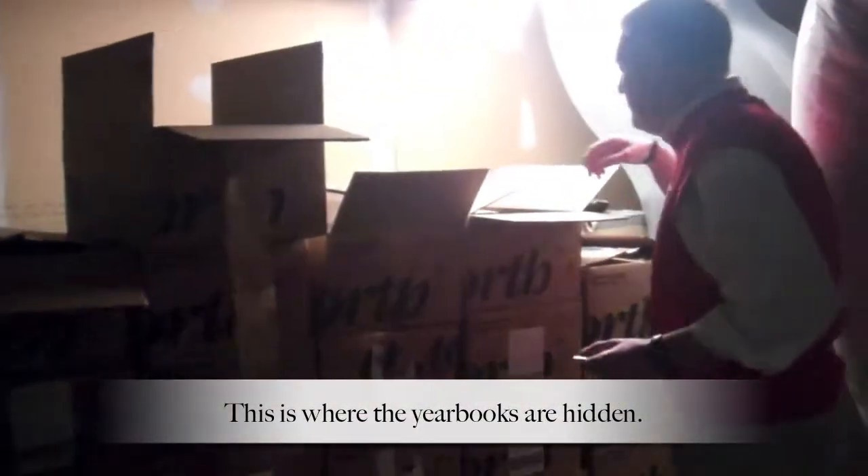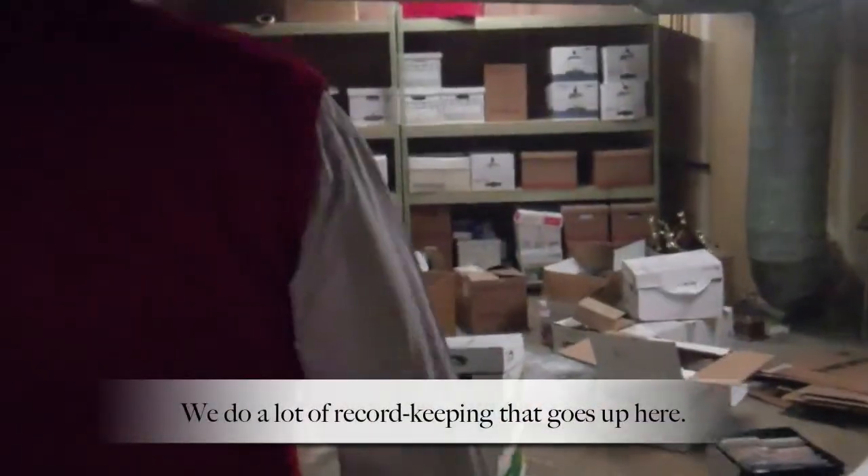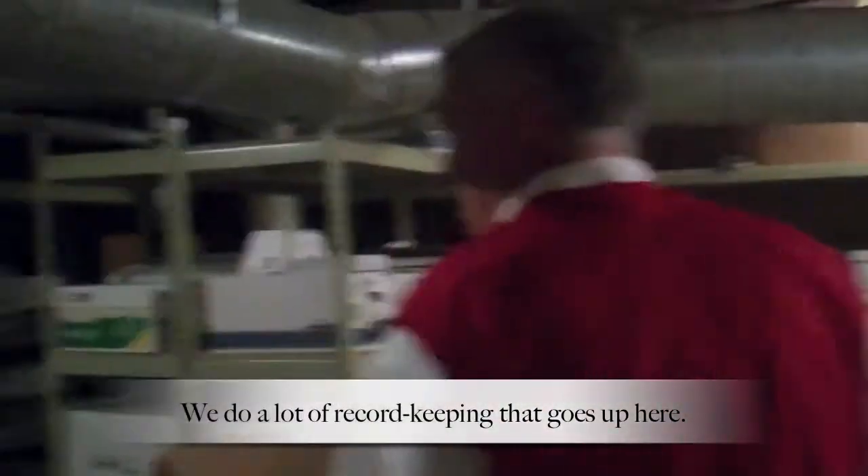They've got a better ladder now. This way. This is where your books are hidden. Right there — you never know. That's a lot of your books. They do a lot of record keeping up here.